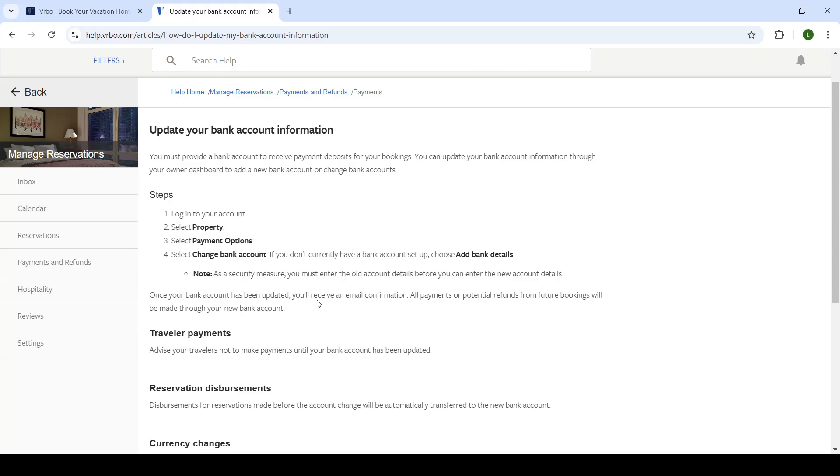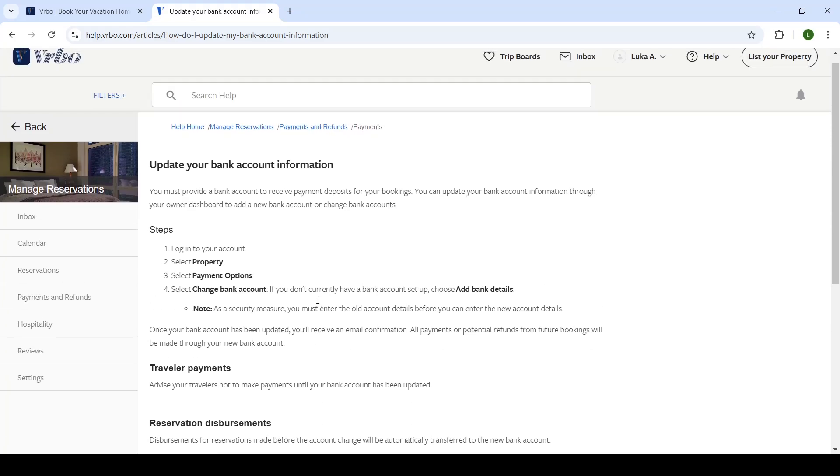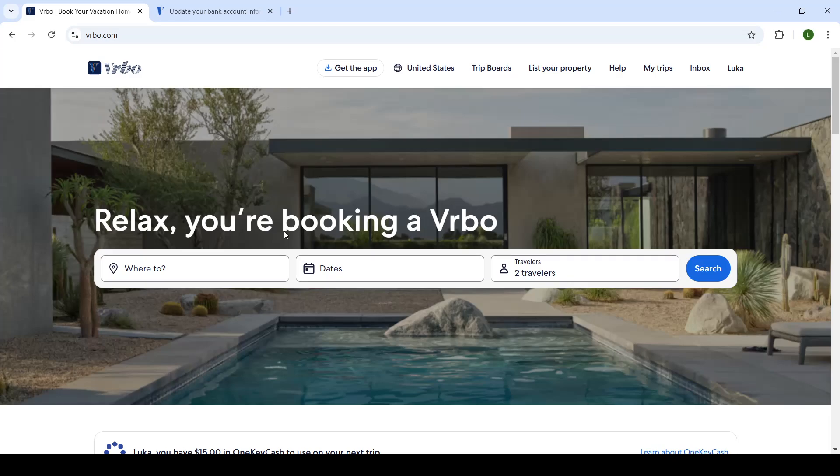Once your bank account has been updated, you will receive an email confirmation — make sure to watch out for that. All payments or refunds from future bookings will be made through your new bank account. This means the previous payment option is completely removed, and every payment through Vrbo will be directly deposited into your new bank account.